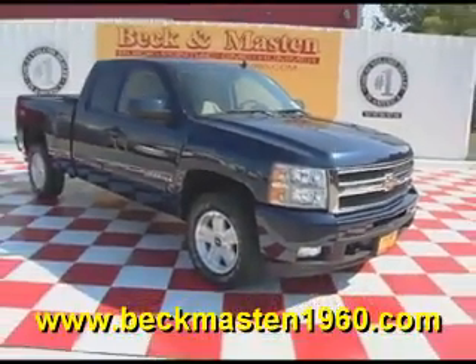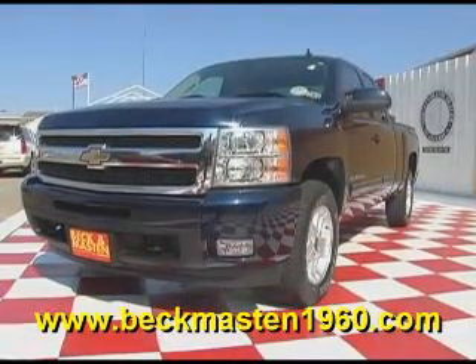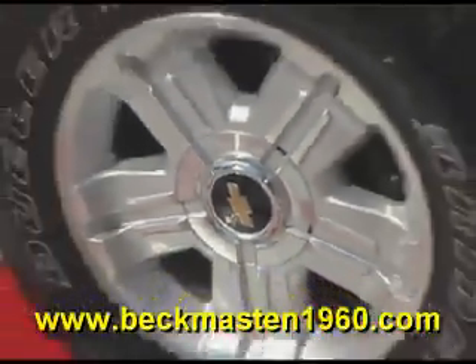Bacon Master 1960 proudly presents this 2009 Chevy Silverado C71. This beautiful Silverado runs excellent and features alloy wheels.